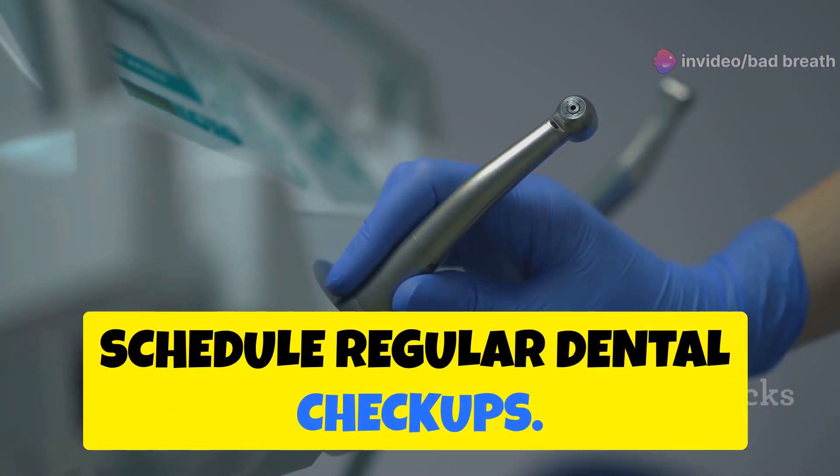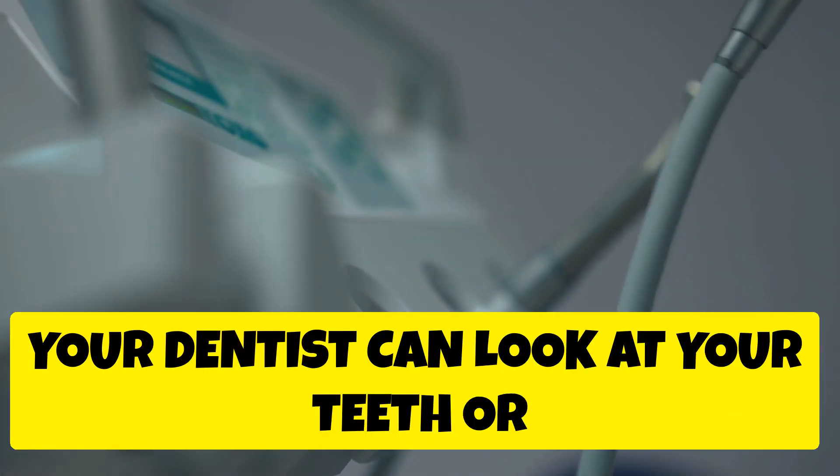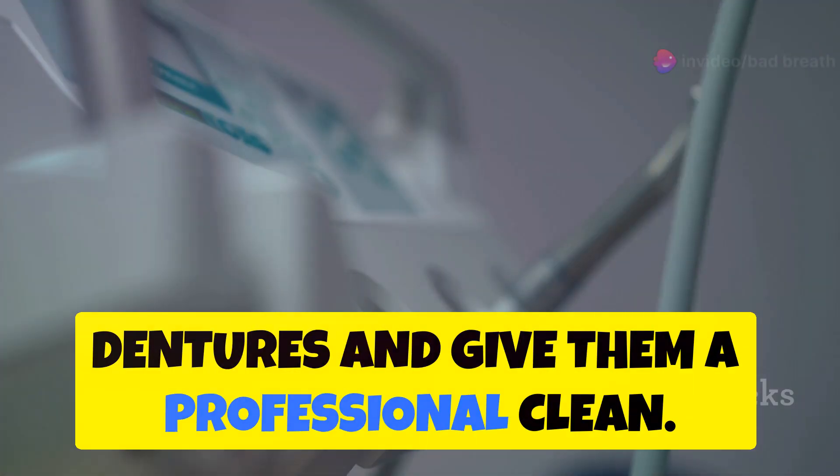Finally, schedule regular dental checkups. Seeing your dentist twice a year can help keep your teeth and gums healthy. During these checkups, your dentist can look at your teeth or dentures and give them a professional clean.